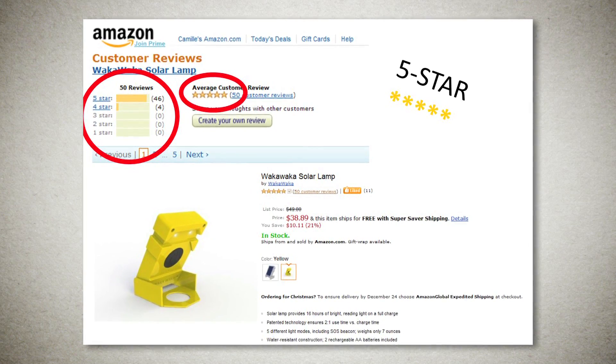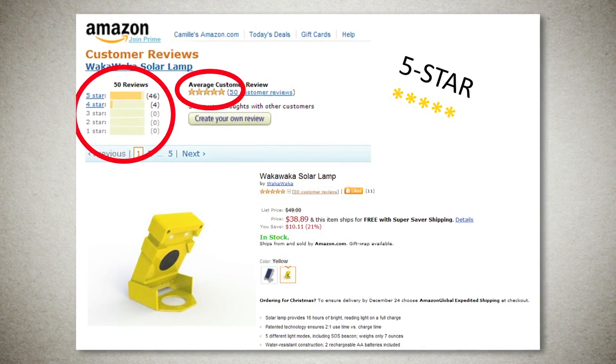The Amazon reviews we're getting are really off the chart — 4.9 out of 5. One question kept coming back: when can WakaWaka charge my iPhone, iPad, or iPod? Well, I have an answer for that.